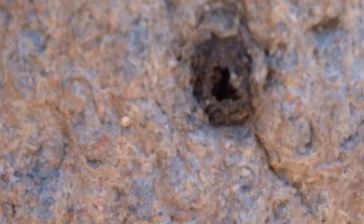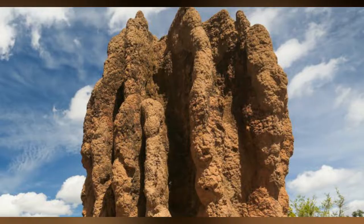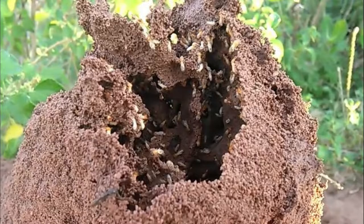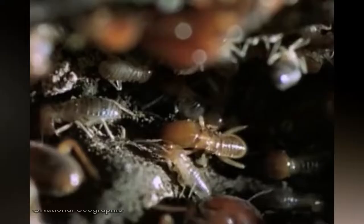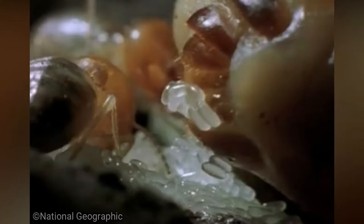Some termites even maintain underground fungi gardens that they cultivate with plant matter and use to feed the bustling termite metropolis. Termites are part of an elite group of social insects that include other insects such as green tree ants. Social insects such as termites and ants have a distinct division of labor with a caste system that includes specialized workers, soldiers, and reproductives.